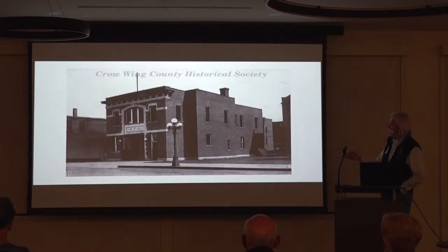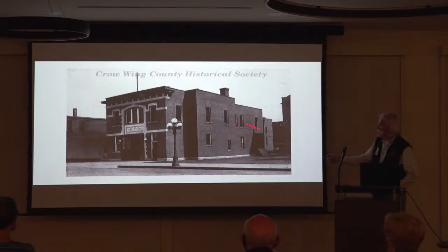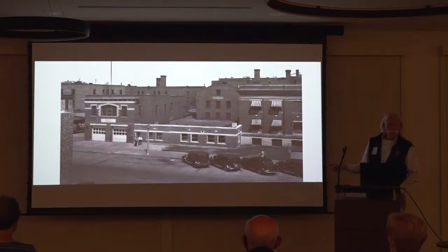In 1845, the first modern station with sleeping quarters up above and a kitchen in back was built just down the block from the original station. This was the station as it looked when I joined the department in 1980. This was the city hall. This was the jail.